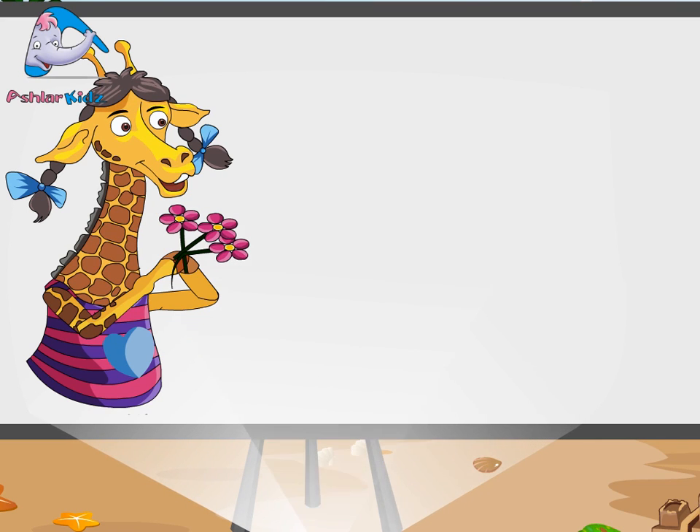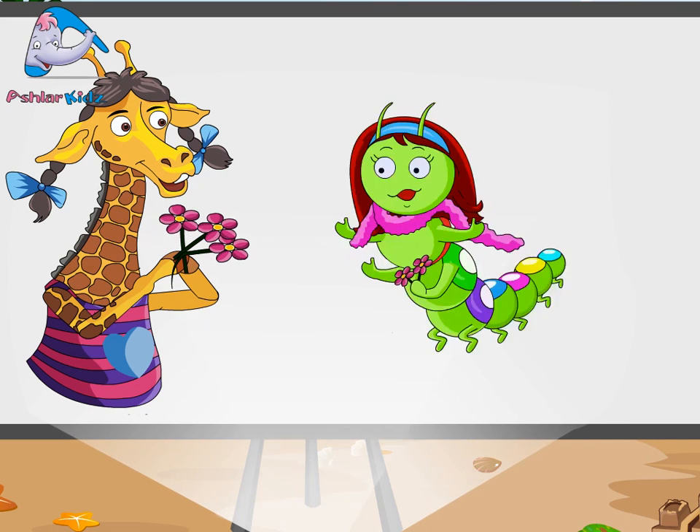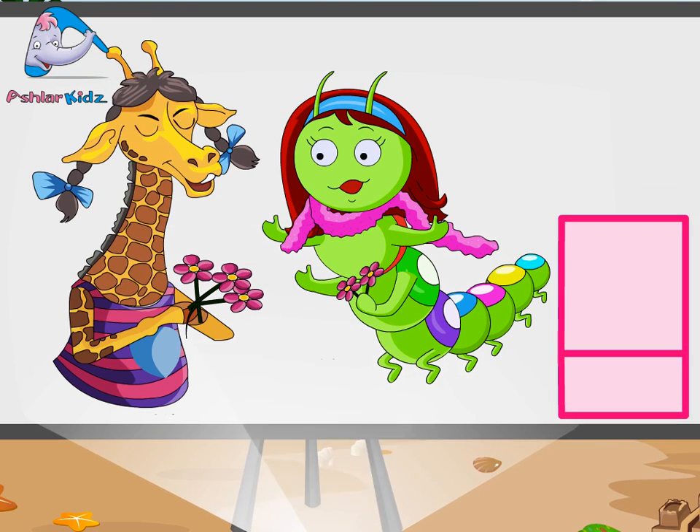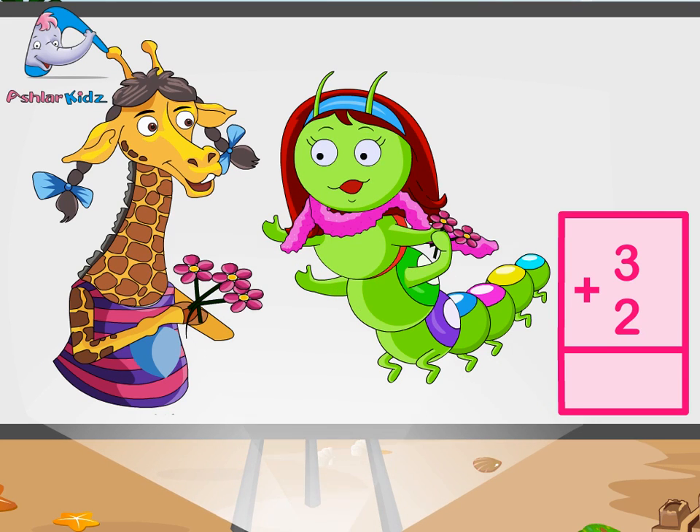Madam Giraffe has collected three flowers. One, two, three. Miss Caterpillar has collected two flowers. One, two. How many flowers have they collected together? Together, three plus two is equal to five.